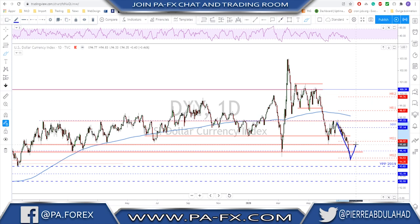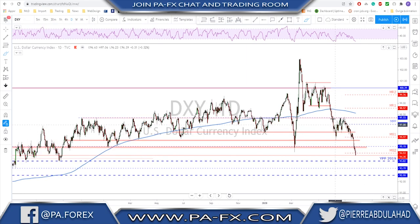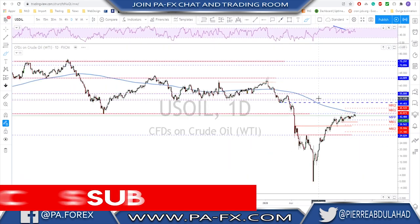The question is how far a correction we're getting — is it just a small correction toward 95.15 to then look for a continuation, or is it a deeper correction at around the monthly S1 or 95.60-67 to then look for a continuation? So looking to sell the rallies on the dollar — unless we start seeing a strong reversal, it is still a bearish market.